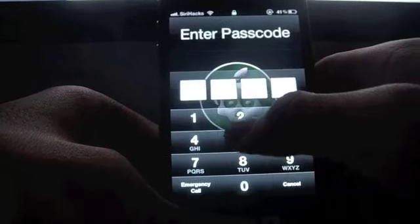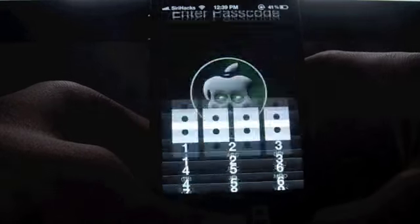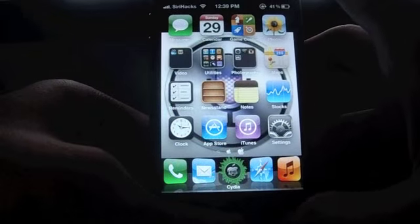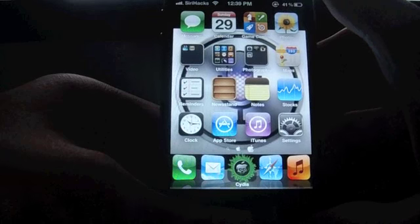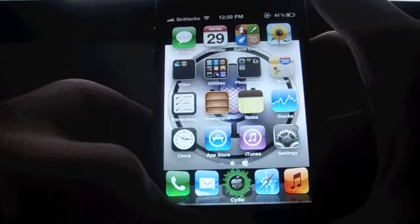Hey guys, this is Idhanta here with Siri hacks. Today I'm gonna show you how to ask Siri if she does not understand you, which is a case with most iPhone 4s users, especially if they're not American.